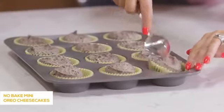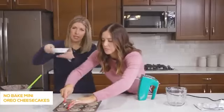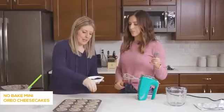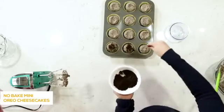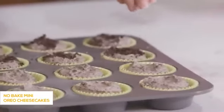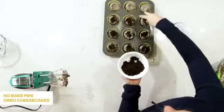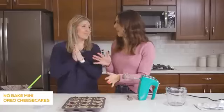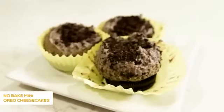I'm going to take these Oreo crumbs and just sprinkle them on top of each one, just to make them a little fancier. You don't have to do this step, but it also covers up if you weren't very good at spreading. A little garnish. After you've got all the extra Oreo cookie crumbs on top, we're just going to put them in the freezer for about an hour until they set up and are solid.